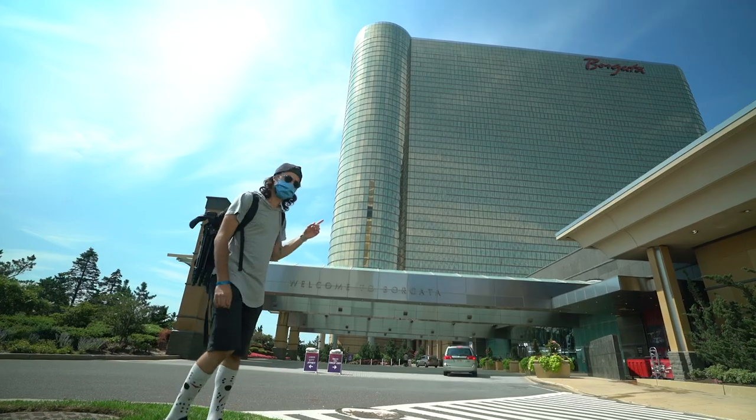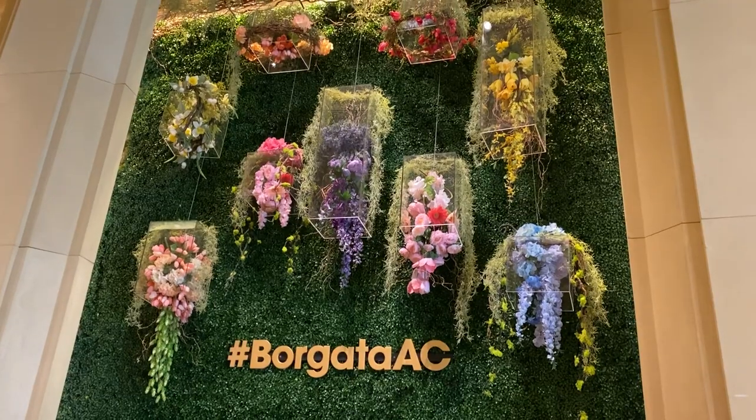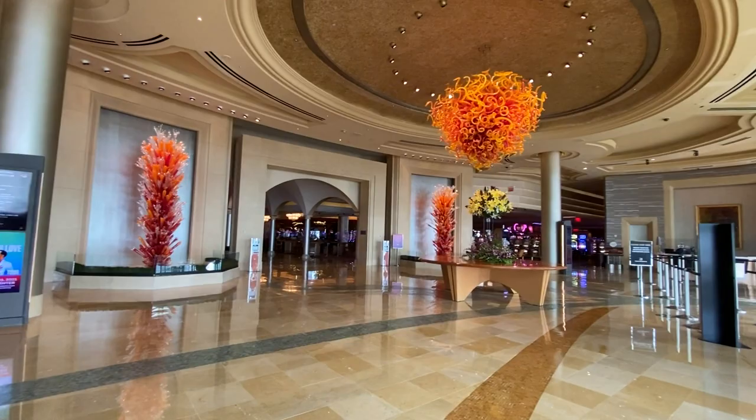Hey guys, so today we're at the Borgata in Atlantic City. I got this awesome suite. It just recently opened up so I figured I'd do a reopening tour of the Borgata and also show you what's going on in Atlantic City in general. I'll show you the boardwalk and have some fun.